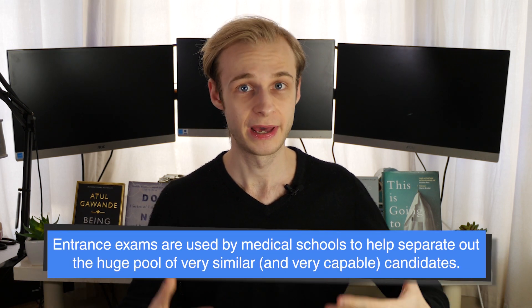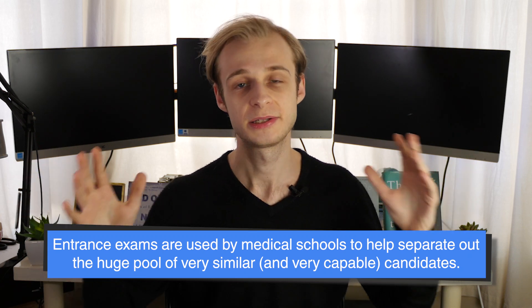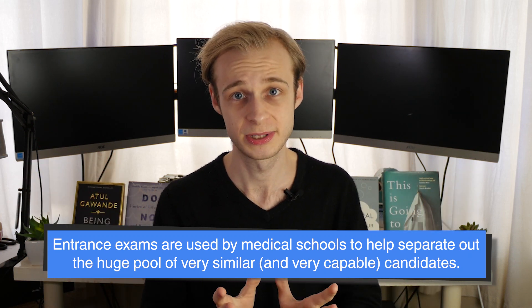So now you've got the grades, the work experience, and you're convinced you're going to be a good doctor. Now it's time to hit the entrance exams. Medical school is very, very competitive, which means that virtually everyone applying will be a suitable candidate in terms of grades, work experience, and CV — everyone will be very similar. So medical schools need another way to separate out and rank candidates, and this is where the entrance exams come in.